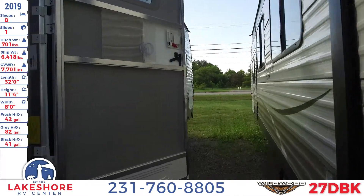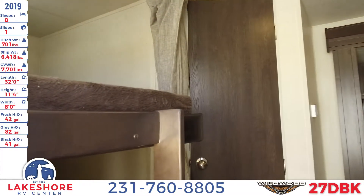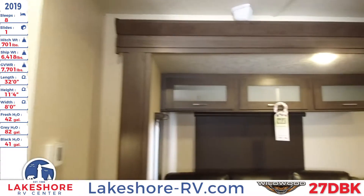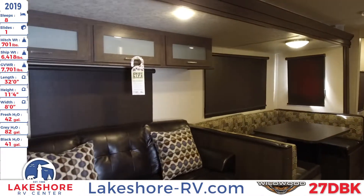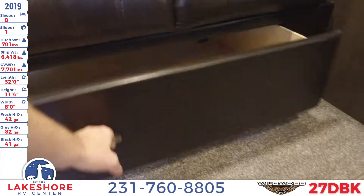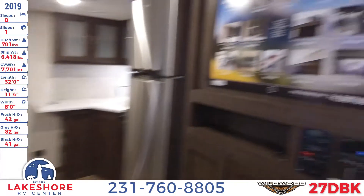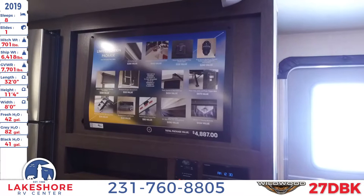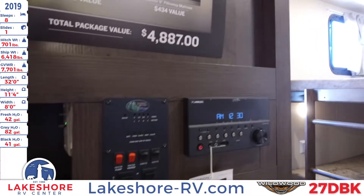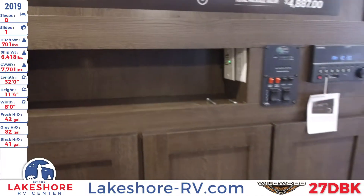Let's go ahead and take a look at the inside of this unit. There's a nice living area right here with a jackknife sofa that pulls out into sleeping space, with two decorative pillows and some large storage underneath. On the opposite side you have the entertainment center with a nice large spot for a TV hookup, as well as AM, FM, Bluetooth, USB radio, and a spot to hook up your DVD or Blu-ray player — whatever mode of entertainment you need.